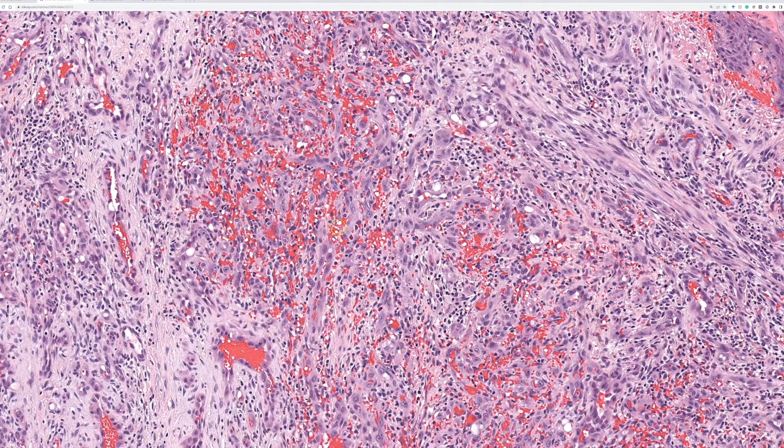These probably are really neoplastic. About 50% of cases have fusions involving the FOS or FOS-B genes. So that goes with the idea that these really are neoplasms that just bring along a brisk inflammatory infiltrate, often with lots of eosinophils.